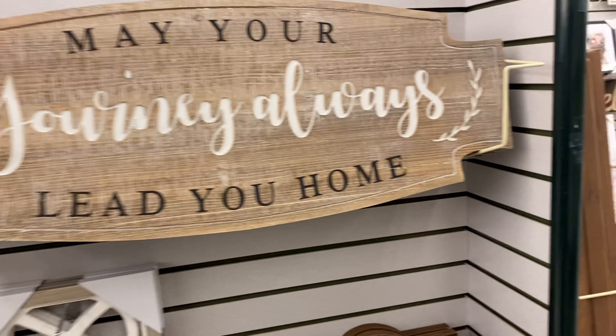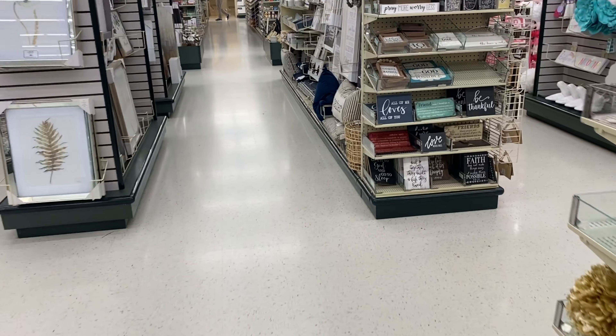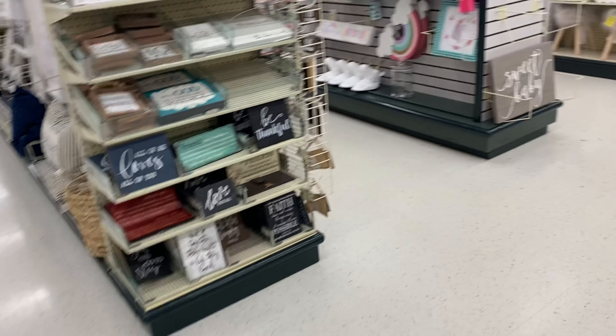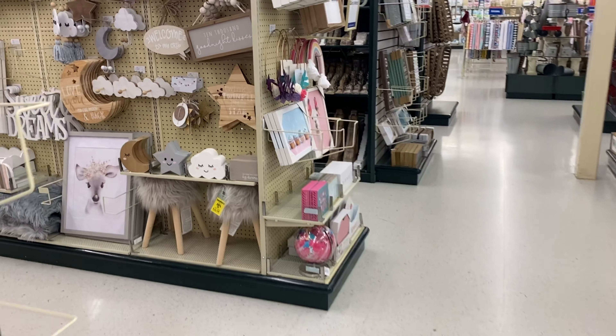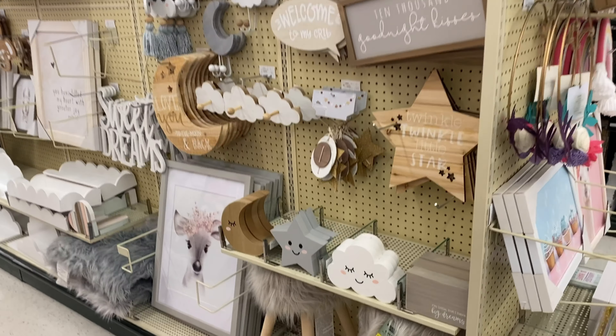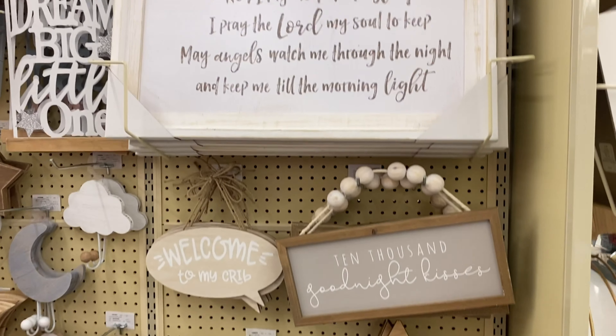This looks like it's going to be more of your bridal section. If you want to have a rustic wedding, you can definitely get some of those signs and put them throughout the venue. We're just going through and seeing what they have — you just can't go wrong with Hobby Lobby.